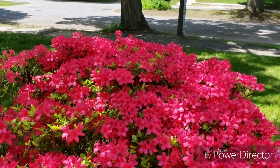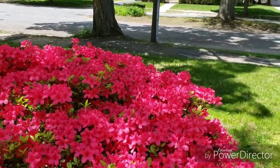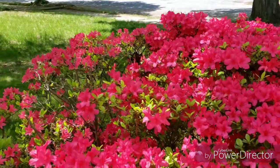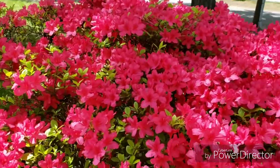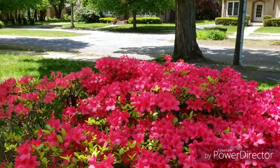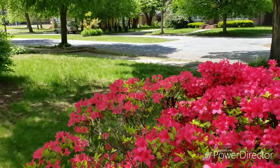Hey guys, welcome back to another video of my house front yard cleanup — the before and after. I hope you guys really enjoyed this video, and thank you so much to the guys that helped in this video. I appreciate you guys, you guys rock. Thank you guys, I hope you enjoy.